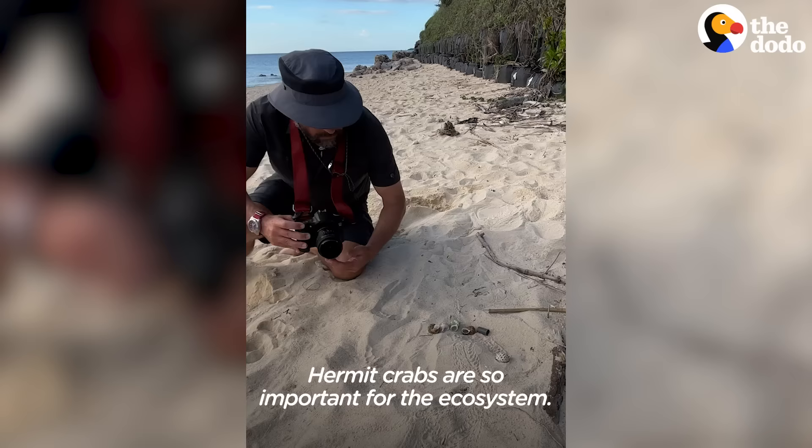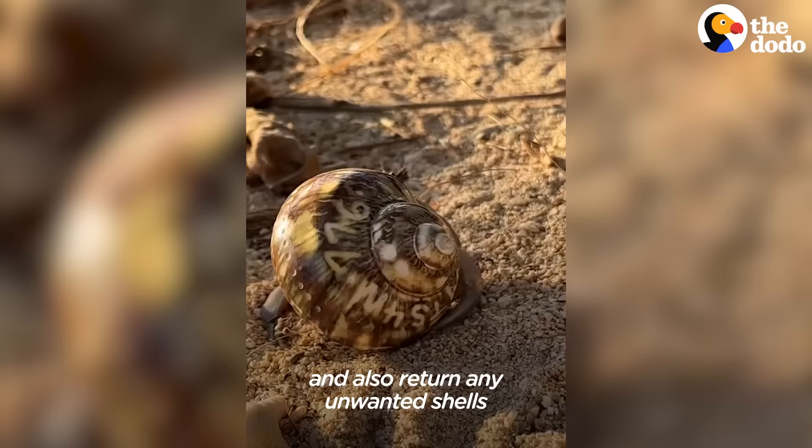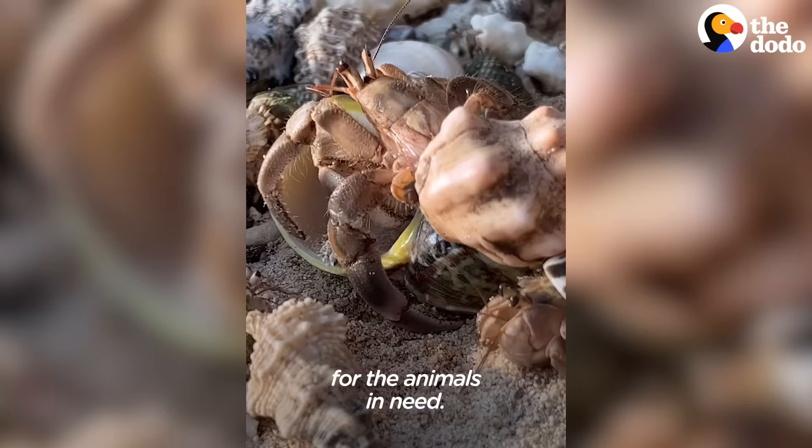Hermit crabs are so important for the ecosystem. We've got to start protecting them for future generations. One thing people can do is participate in a beach cleanup and also return any unwanted shells back to the coastal forest for the animals in need.